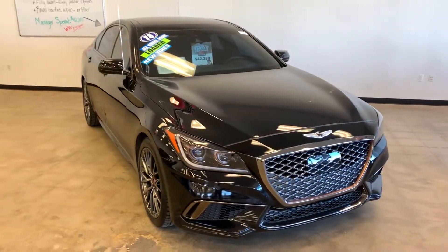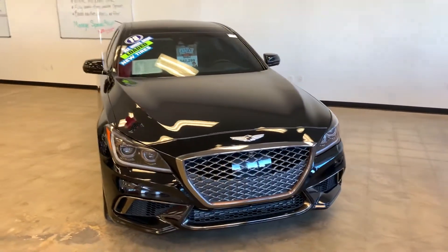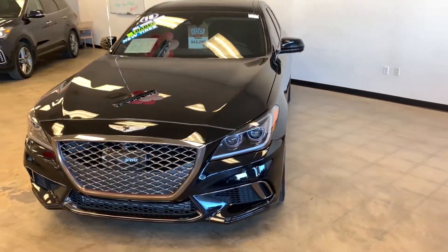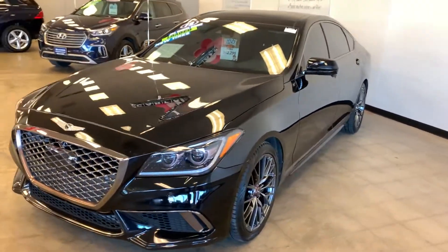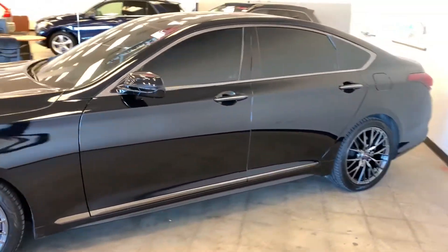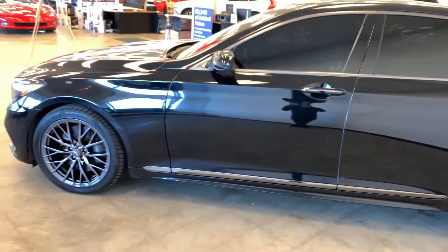Hi, this is Dan Kleichman from Boucher Hyundai with a quick video for you on this 2018 Genesis G80 Sport that you had emailed about. Absolutely gorgeous car, fully loaded, 360 horsepower, 3.3 liter twin turbo engine.